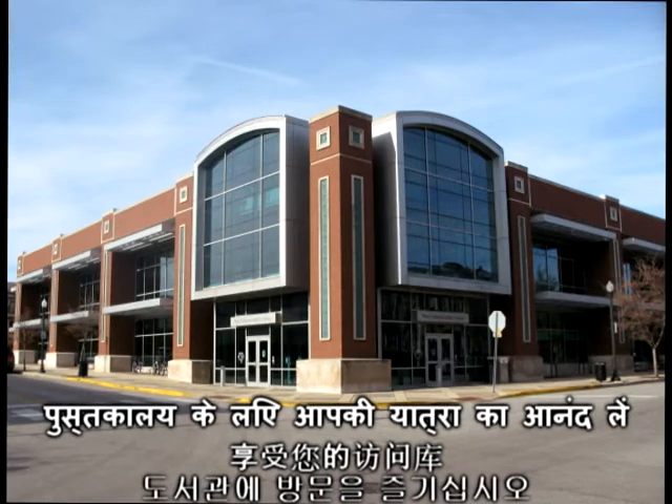Lastly, as we finish our walk through the library, we find ourselves at the copy section. And finally, back at the checkout counter. I hope you enjoyed your video tour of the West Lafayette Public Library.